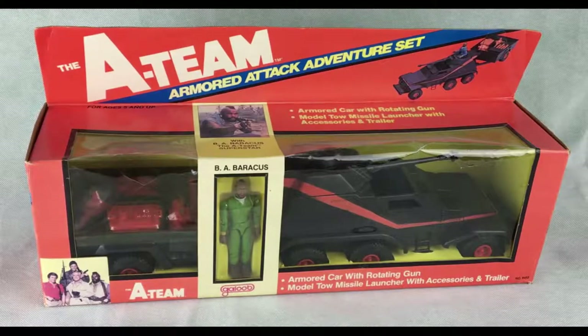Hi there YouTubers! This is Alex from Lexi's Toy Loft. Please check us out on Instagram and Facebook. Today's review is about an A-Team Armoured Attack Adventure set. This is my first A-Team toy review. Hopefully it will go well.